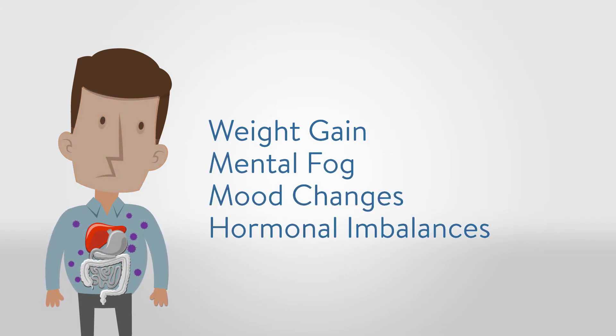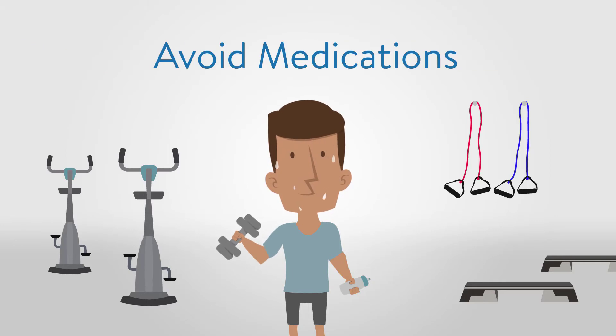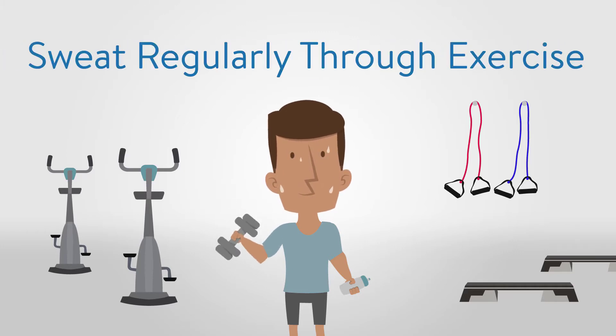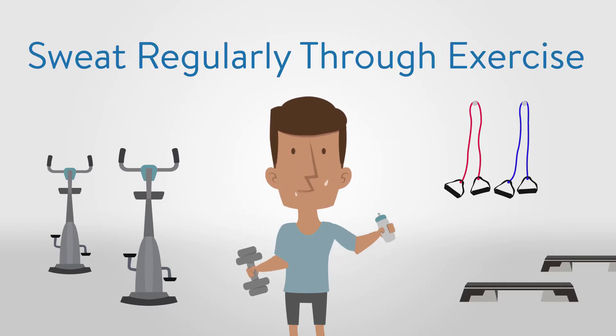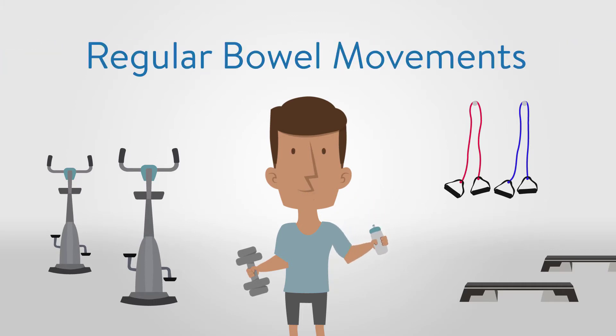It is crucial to consume nutrients that help with detoxification, and avoid medications when possible that deplete nutrients critical for detoxification. Sweat regularly through exercise, drink plenty of water — typically half your body weight in ounces per day — and have regular bowel movements to ensure your body is detoxifying and eliminating properly.